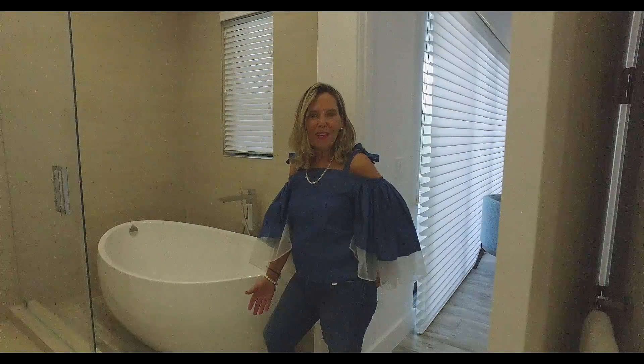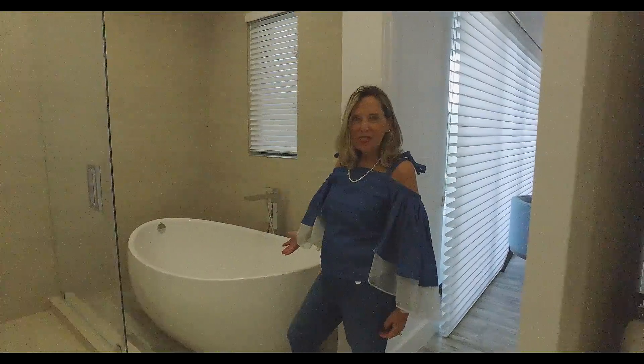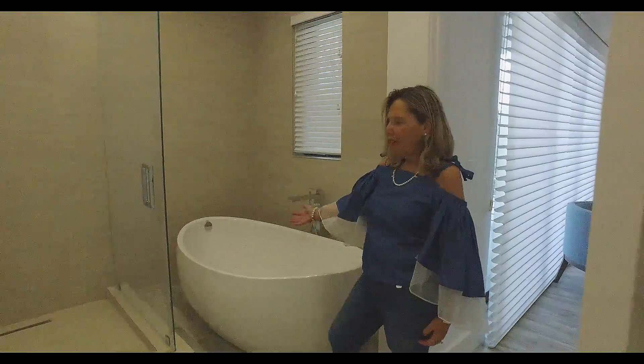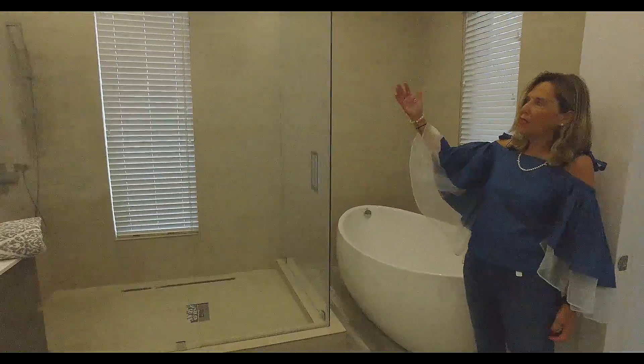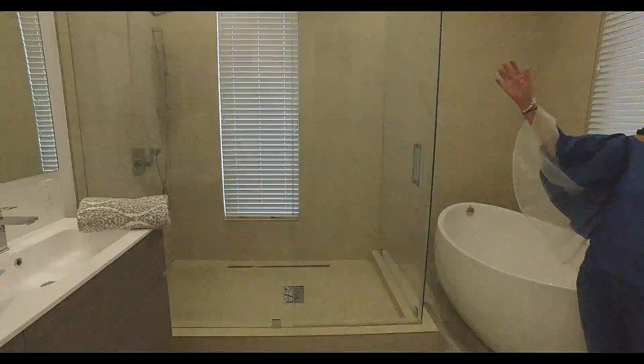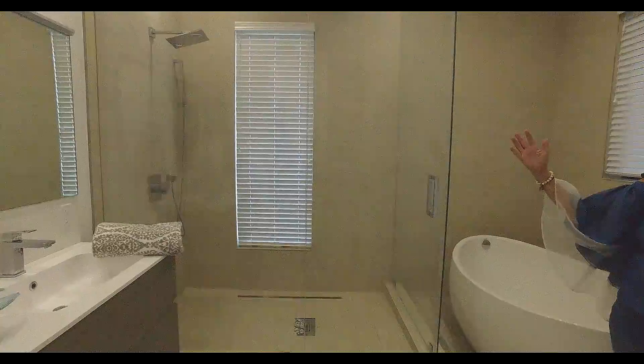Hi, we're now located in the master ensuite bathroom where we have a Japanese soaking tub and this beautiful super large enclosed glass shower with all Grohe plumbing fixtures, which are located throughout the entire house.